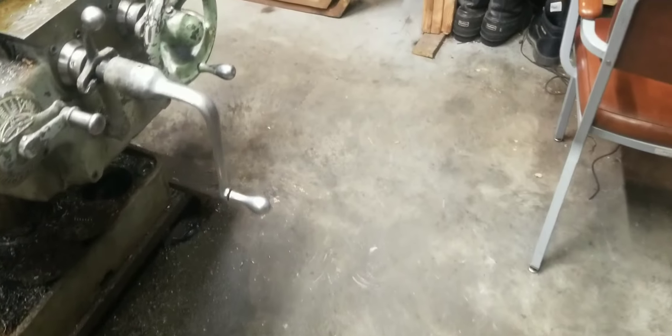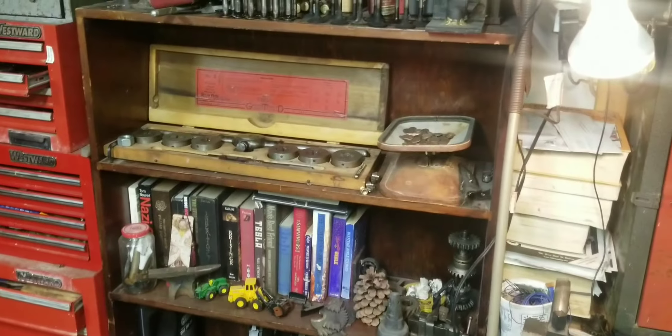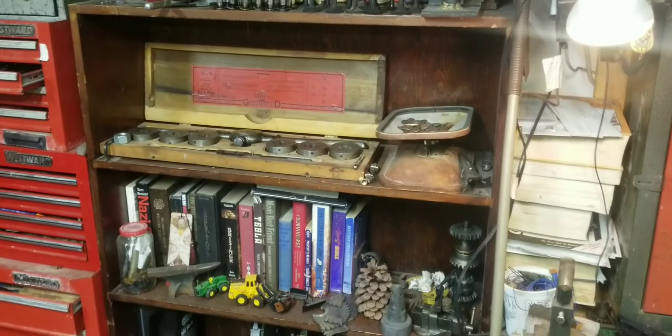The spiders have hopefully all perished now. I also have this shelf — I don't think I've shown it. It's mostly filled up with books, engine parts, and a Greenfield tap and die set.